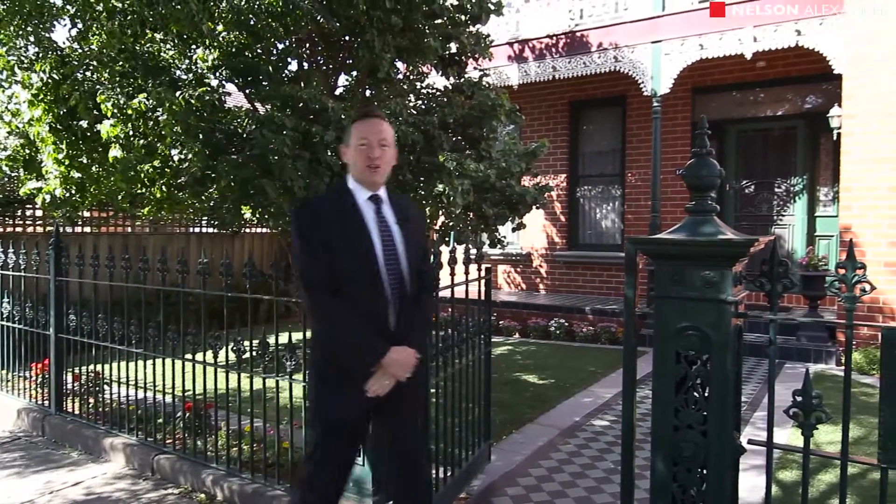Welcome to 144 The Avenue here in Coburg. My name is Stephen Shaw from Nelson Alexander, and I'm proud to bring you this beautiful family home down by Merry Creek, with trams at the end of the street. It's beautifully positioned and the home is absolutely superb. Come with me, we'll take a look through.